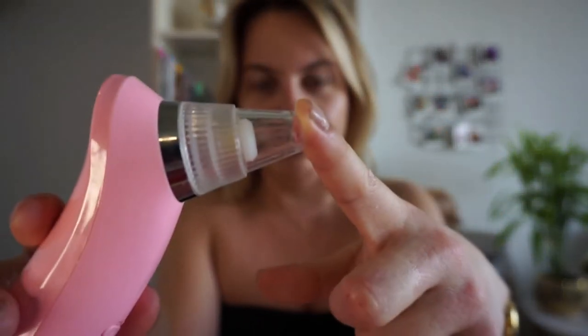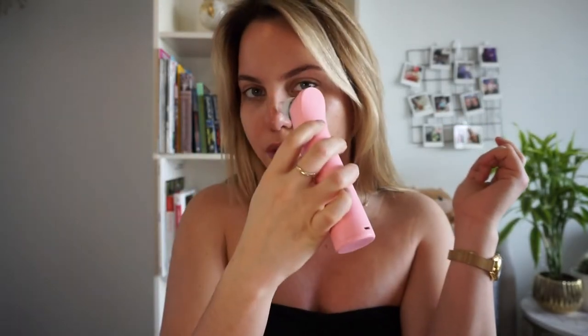You might be asking yourself what this is — it's a blackhead remover. You turn it on with this button and you can increase the power up to five levels. The suction is actually really strong — you can see it on my finger. You put it all over the nose and it extracts the blackheads. It really works. It's gross to see all the gunk that comes out of your skin, but you can use it on the nose, t-zone, and chin area. It's a very nice one.